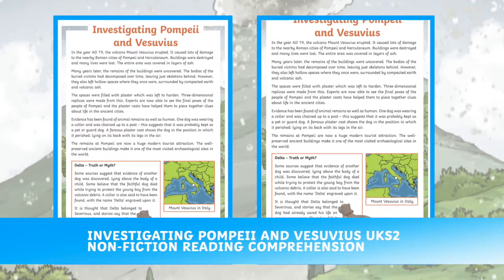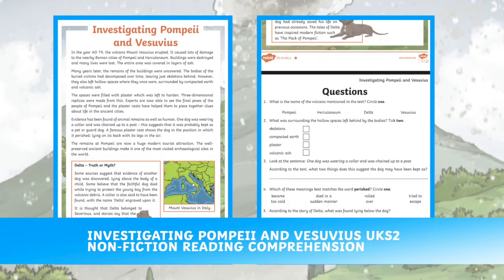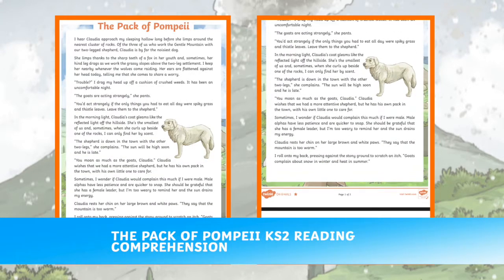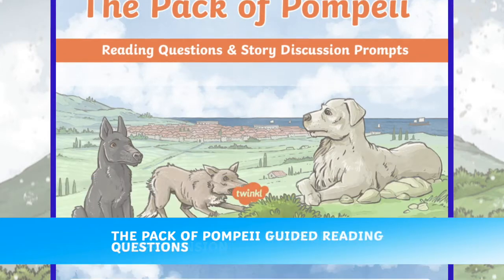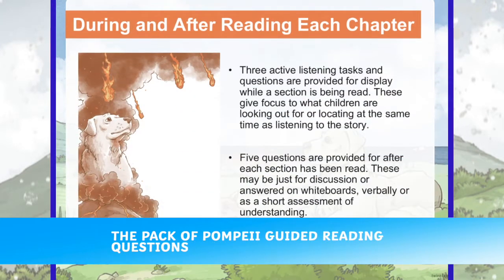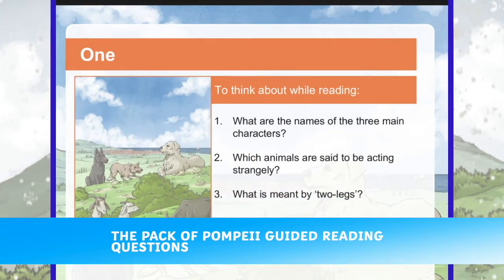Develop children's reading skills with some of these reading comprehensions. Each reading comprehension looks at Pompeii and Mount Vesuvius, including the infamous eruption in 79 AD.